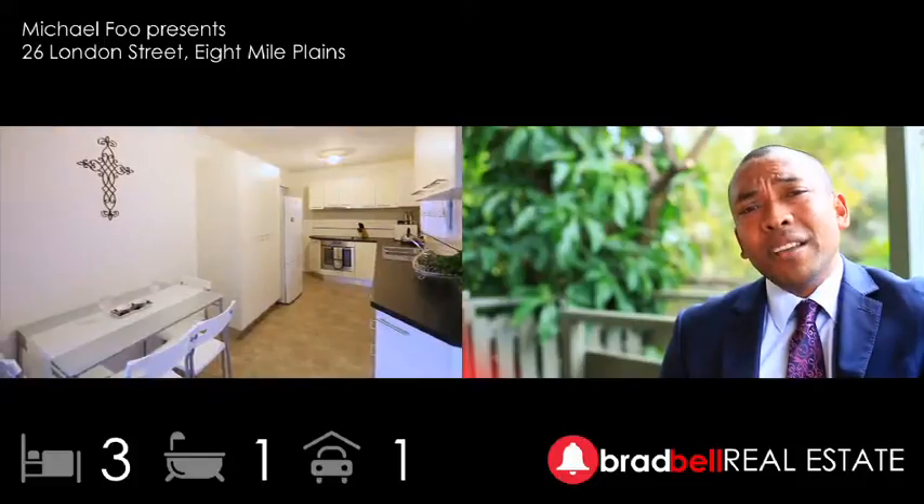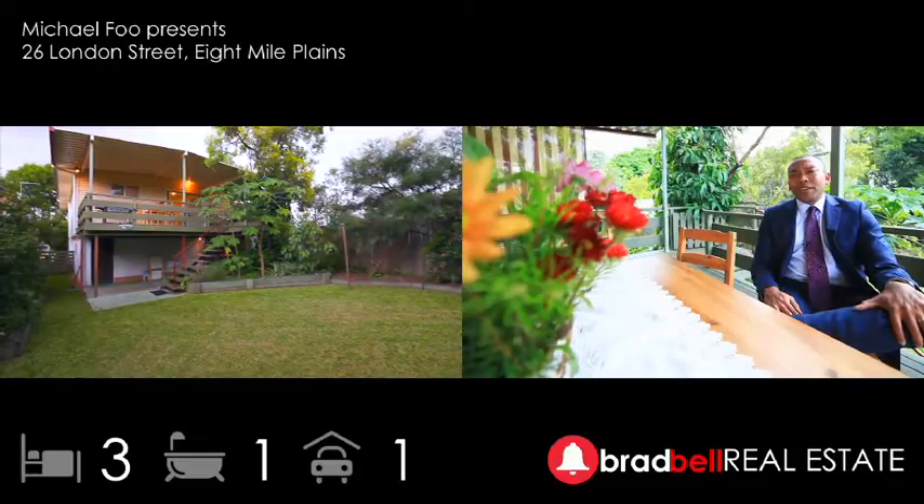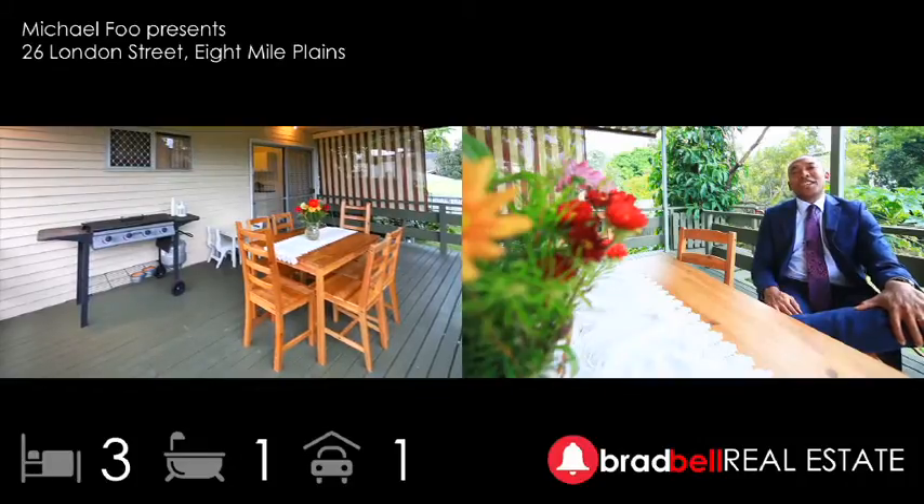Inside we have three double bedrooms, a renovated kitchen and bath, a generously proportioned rumpus and of course this fantastic timber deck. So buyers out there looking for value, be sure to put 26 London Street on your list and I look forward to seeing you at inspection soon.